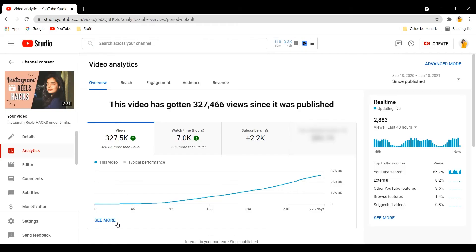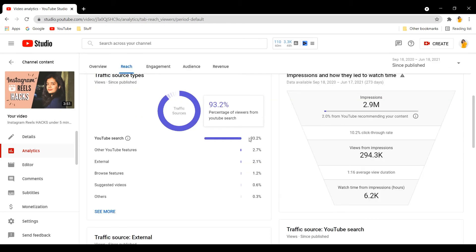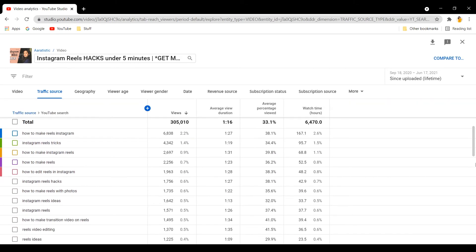I posted this video in September 2020 and on the first day I only got 125 views, but it soon picked up a good pace, especially from November, and now it's consistently averaging 1,500 to 2,000 views per day. It has got 7,000 watch hours since it was published, and I gained 2.2k subscribers from this one video alone. The video has received 2.9 million impressions so far, and 93.2% of the viewers have come from YouTube search — these are the search terms people used combined with the tags I used, which led them to my video.